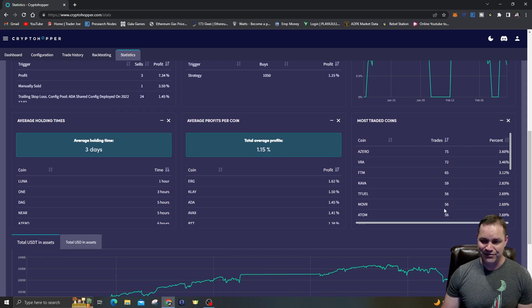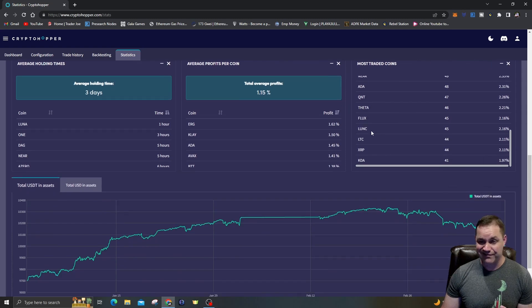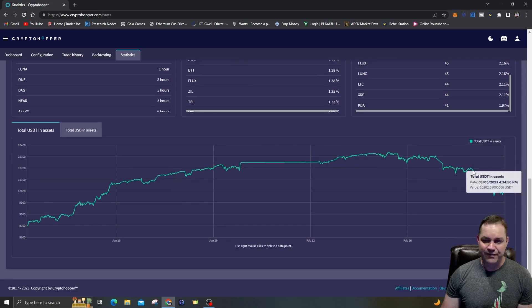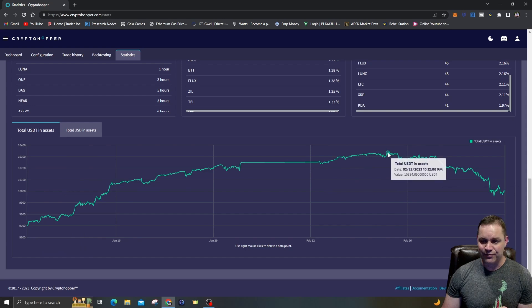As you can see, AZERO had 75 trades, VRA had 72 — VRA is really volatile. Phantom, KAVA, TFUEL, MOVER, ATOM are the top trades. It shows you how many trades per coin: Graph, Telcoin, DOT, NEAR, ADA, Quant, Theta, Flux, LUNA Classic. The total average profit per coin — ERG had a total average profit of 1.62%, one of the better ones. Total assets started around 9,700 in January, got all the way up to 10,300 USDT.